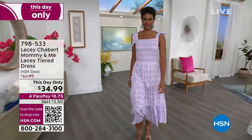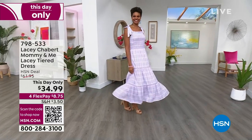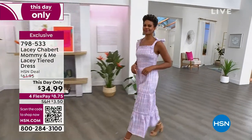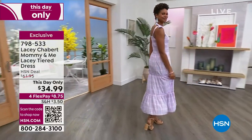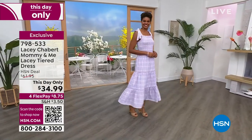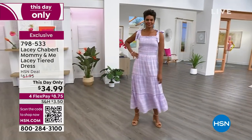We have for you Lacey Chabert's Mommy and Me Lacey Tiered Dress. Look at the price — this day only, it is $34.99, only $8.75 as your first payment. It's so cool to wear this to match your cute little granddaughter or daughter. We've never had it at this price — last time I presented this it was $62, and we debuted it on the list. Now it's $34.99.